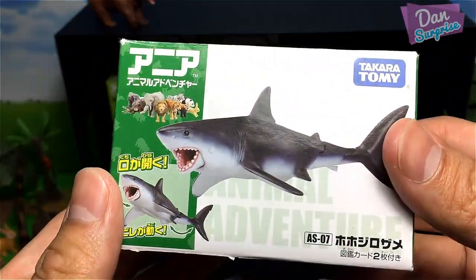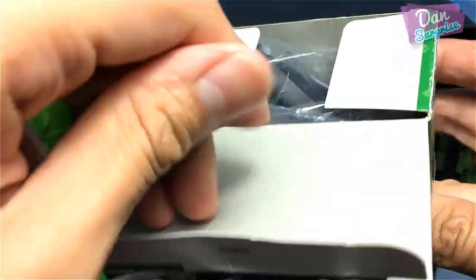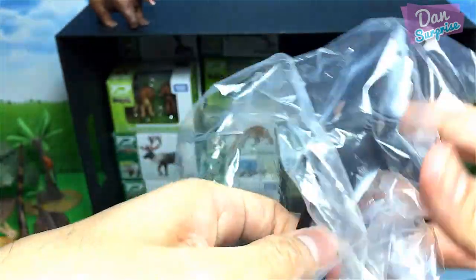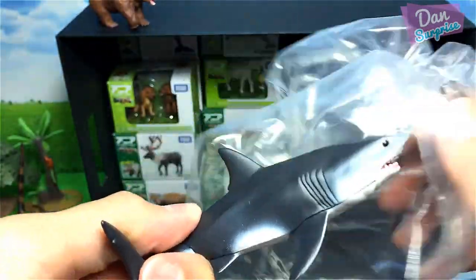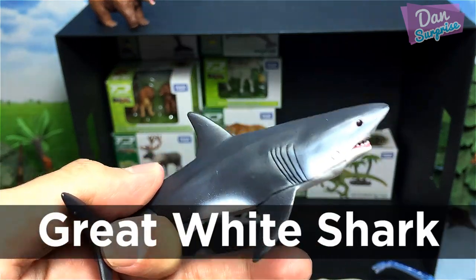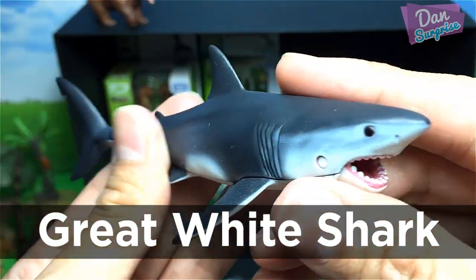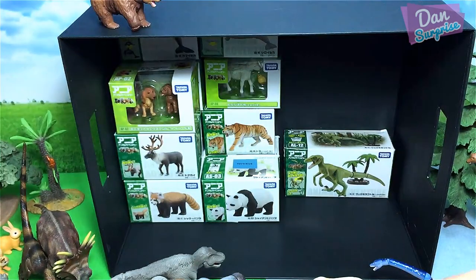Next we have another sea animal — a great white shark! Great white sharks have a very, very good sense of smell. They can smell blood from miles away, which is really incredible. Take a look at this beautiful great white shark.